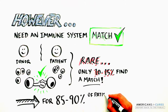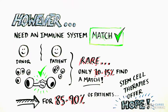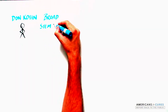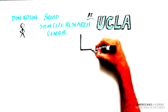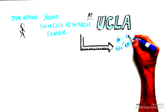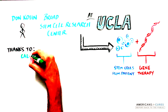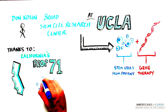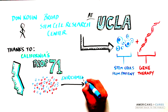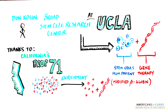But for the 85 to 90% of those who don't find a match, stem cell therapy offers the best immediate hope. To overcome this, a group of scientists led by Don Cohn at the Broad Stem Cell Research Center at UCLA are using a combination of stem cell research and gene therapy to make patients their own red blood cell donors using the patient's own stem cells. Using funding from California's Proposition 71, the UCLA team is enriching blood stem cells from the bone marrow of SCD patients and introducing a modified version of the beta-globin gene.